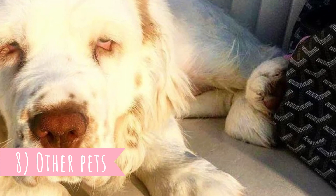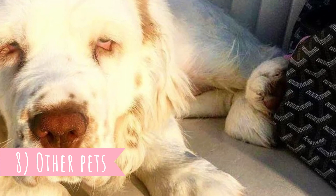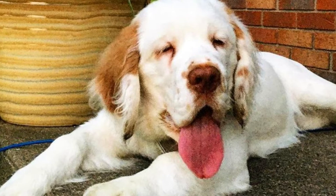Number 8: Other Pets. Typically, the Clumber Spaniel doesn't have problems with other dogs in the family, and even though they were bred as hunters, it's not uncommon for them to live with other smaller household pets as well. Of course, they need to be socialized with these pets from puppyhood. Clumber Spaniels are also pretty gentle and patient around kids, but you should always monitor interactions between any breed and a small child.